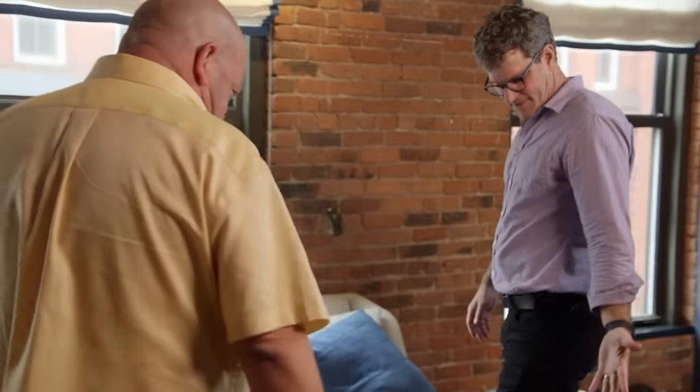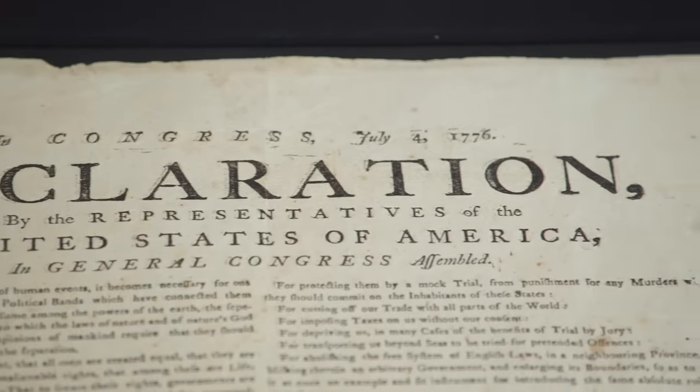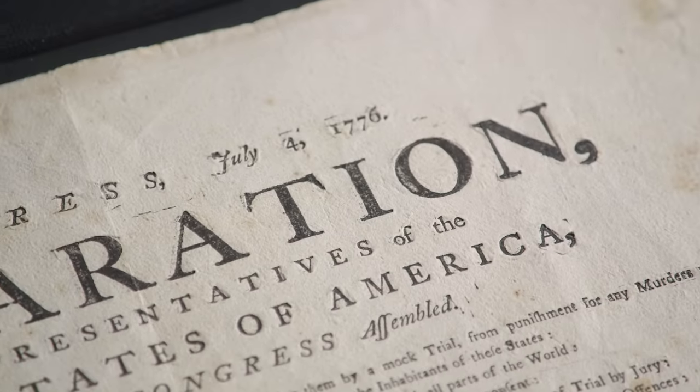I'm here for the broadside. Come on in. There it is — definitely a wow moment. This is an extremely rare July 1776 printing of the Declaration of Independence. This is absolutely amazing. It's probably one of the coolest things I've ever seen in my career.